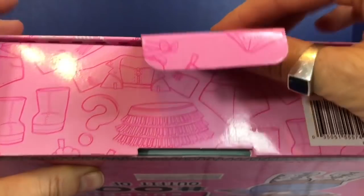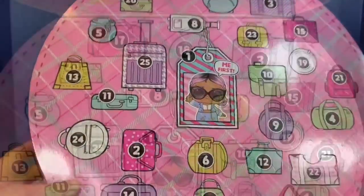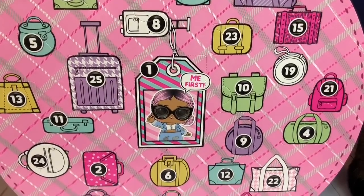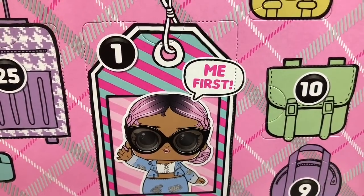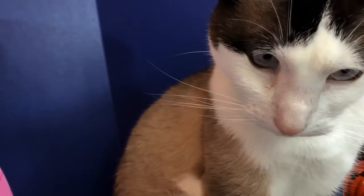It has a little heart lock. And we lift the flap. There are 25 doors and you're going to help me find the numbers, tiny fans. Number 1 is right in the middle — it says 'me first.' I'm assuming that will be our doll. Look who's coming to open with us — silly kitty.